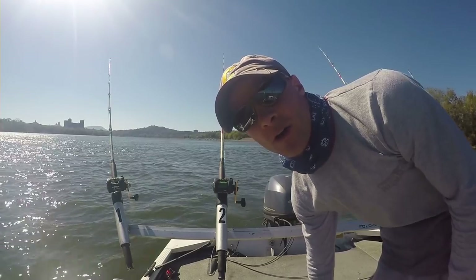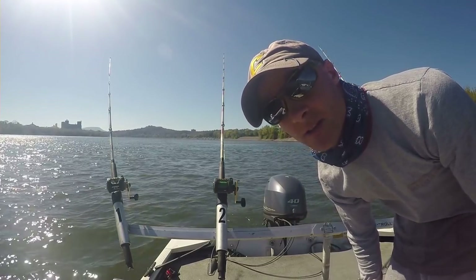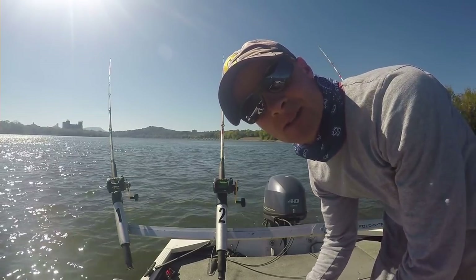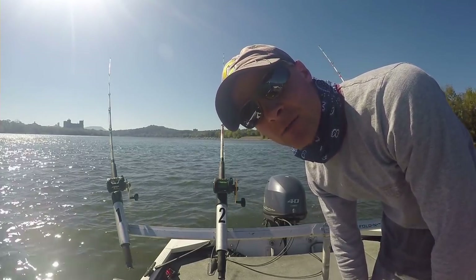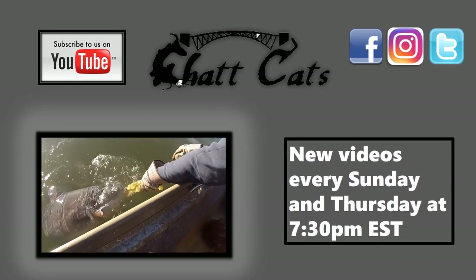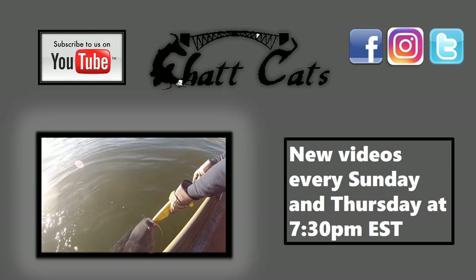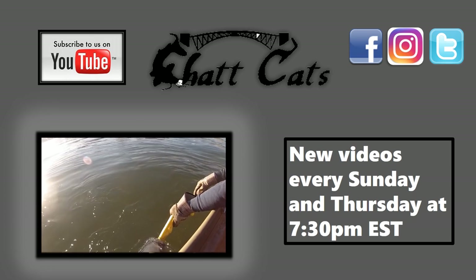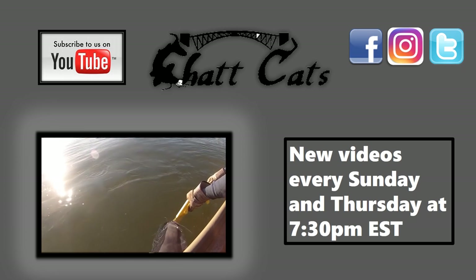Alright guys, we're going to call it quits for today. The bite has really slowed down and the wind picked up dramatically, so two fish is what it is. I appreciate you guys watching — give a thumbs up for this video and we'll see you next time. If you liked that video, please check out some of our other videos here on the Chat Cats Fishing channel, hit the subscribe button, and thanks for watching.